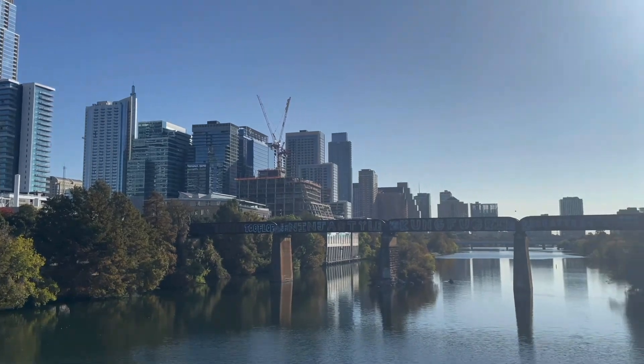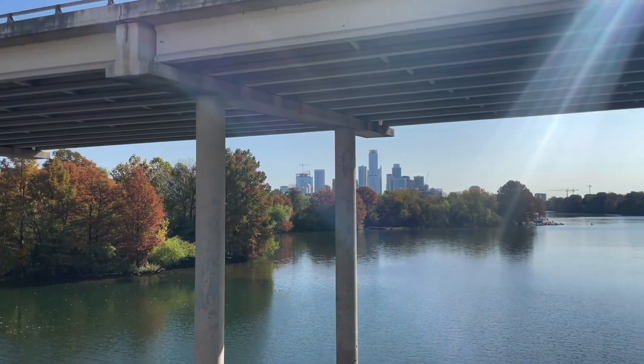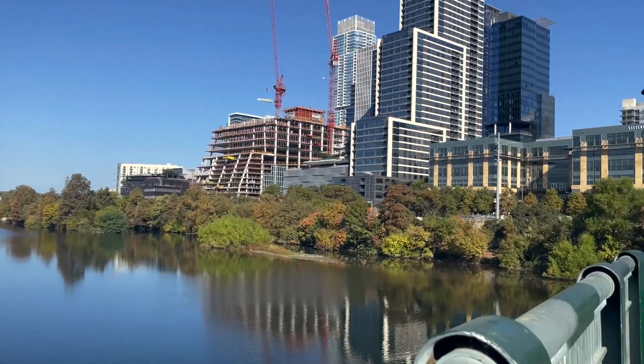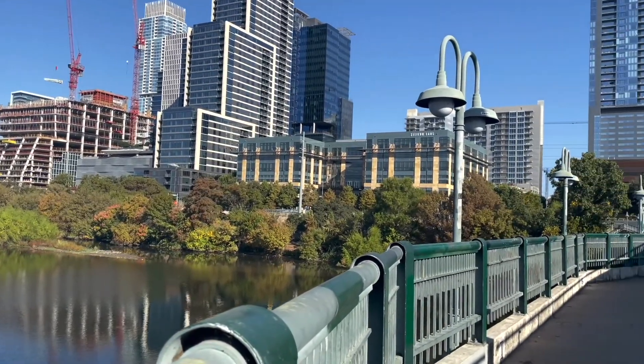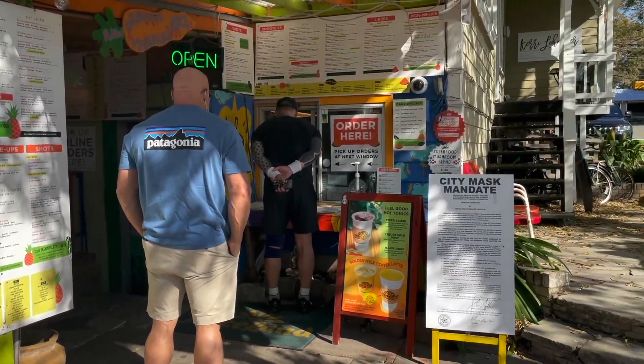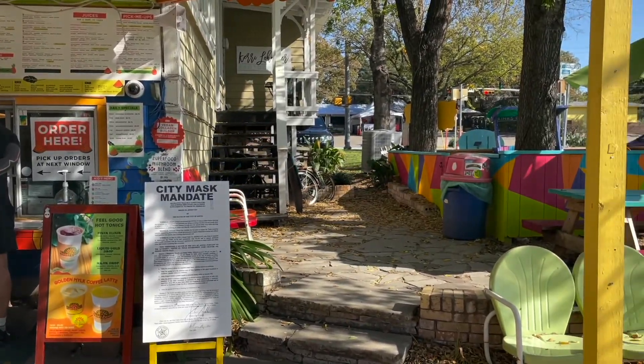I did the six mile loop. I parked underneath Mopac, which is where I usually park. I walked east to south first, then crossed over and walked back and stopped at Juiceland. That's the route I usually take because I like to stop at Juiceland at the very end.